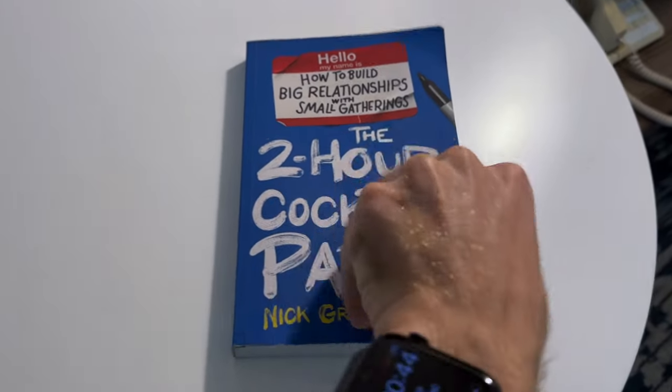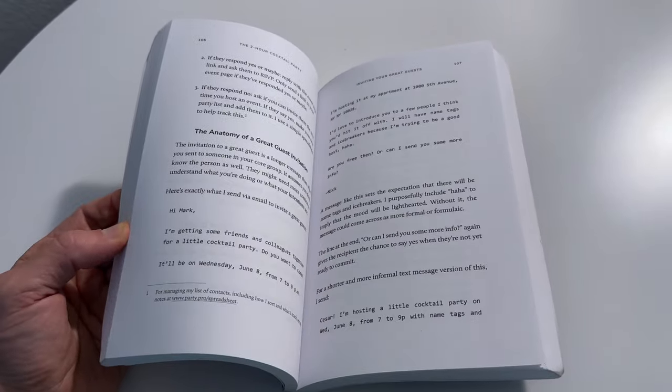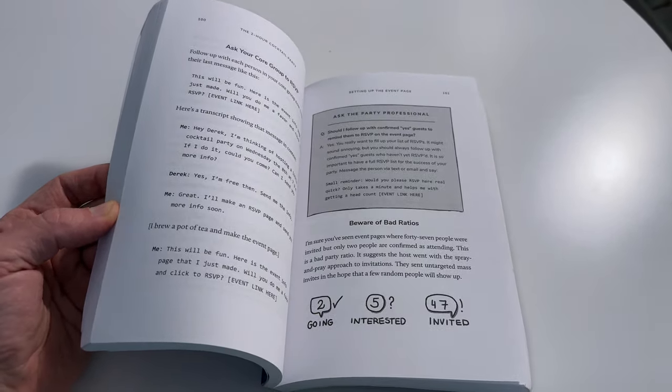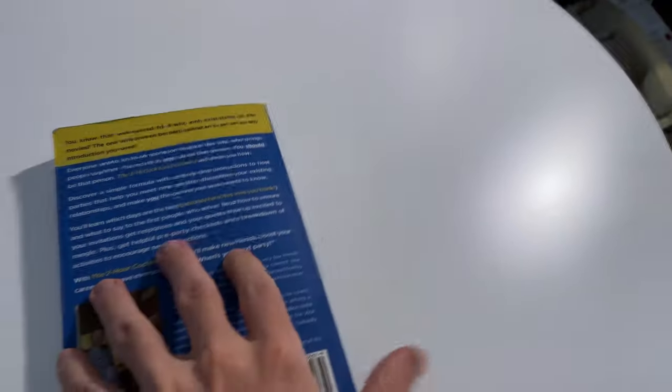One more note — I'm an author. I wrote a book called 'The Two Hour Cocktail Party.' If you've ever wondered how to meet people on a cruise, how to meet your neighbors, or how to host a company happy hour, look it up on Amazon. It's filled with chapter checklists, very practical, with exact scripts for inviting people and preparing your home. You can read the whole thing in an hour. I spent over fifty thousand dollars of my own money on it as a passion project.